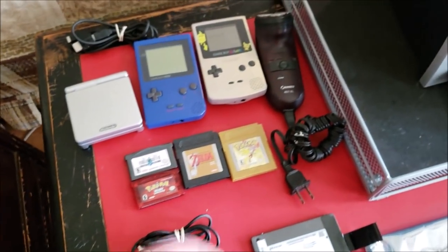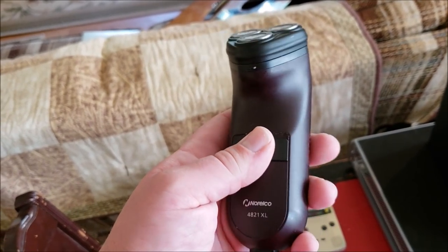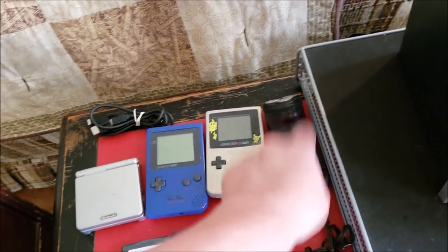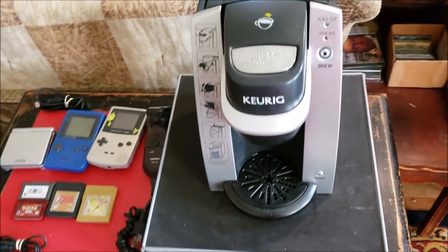Next, I just got a little Norelco shaver. I picked this up in Smithville Flats — it does work just fine, a little extra shaver. I got that for 50 cents.